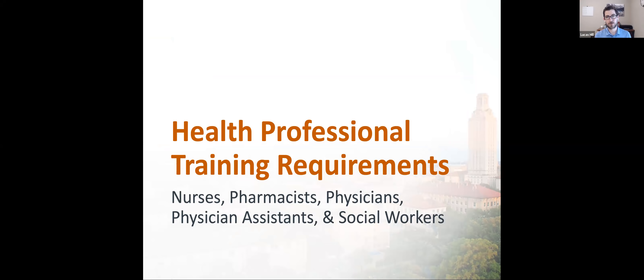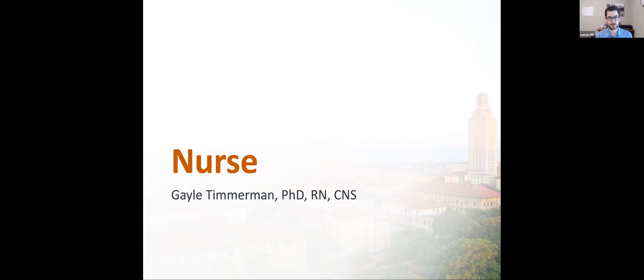Howdy. I am excited to be joined by five professionals, including myself today, who are going to give you some brief overviews of training requirements for the five health professions mentioned here. As we go through these training requirements, we're going to focus on training and credentials that are tied directly to clinical practice, as opposed to degrees more associated with research. We're going to start with nurses, presented by Dr. Timmerman.